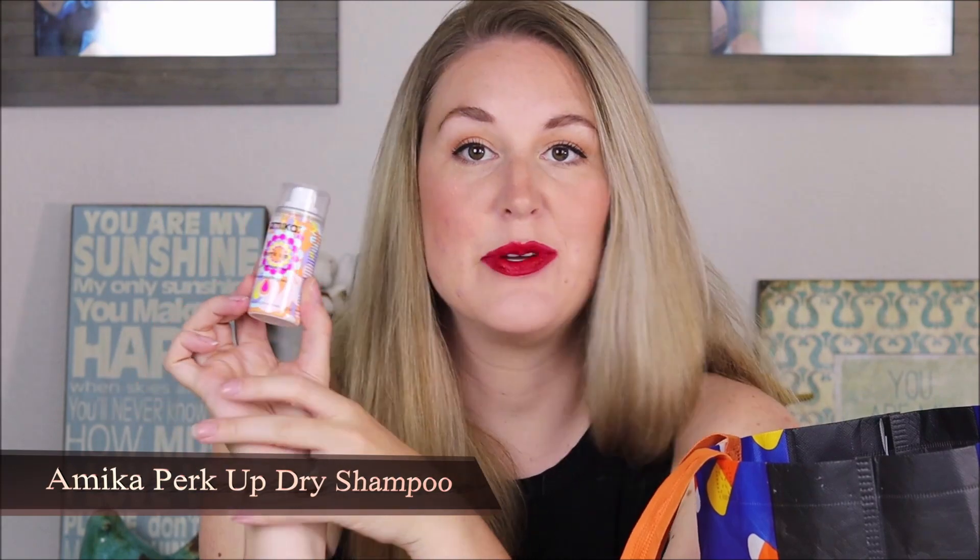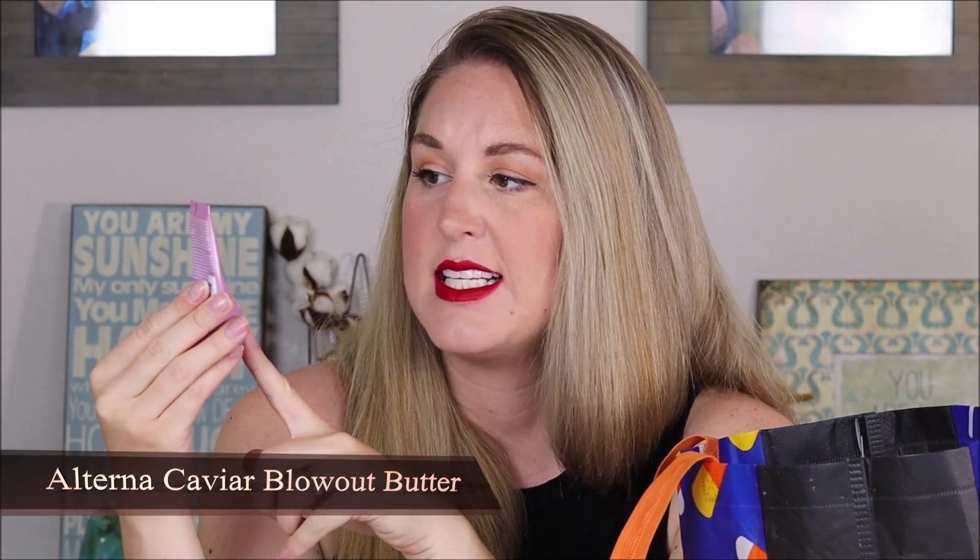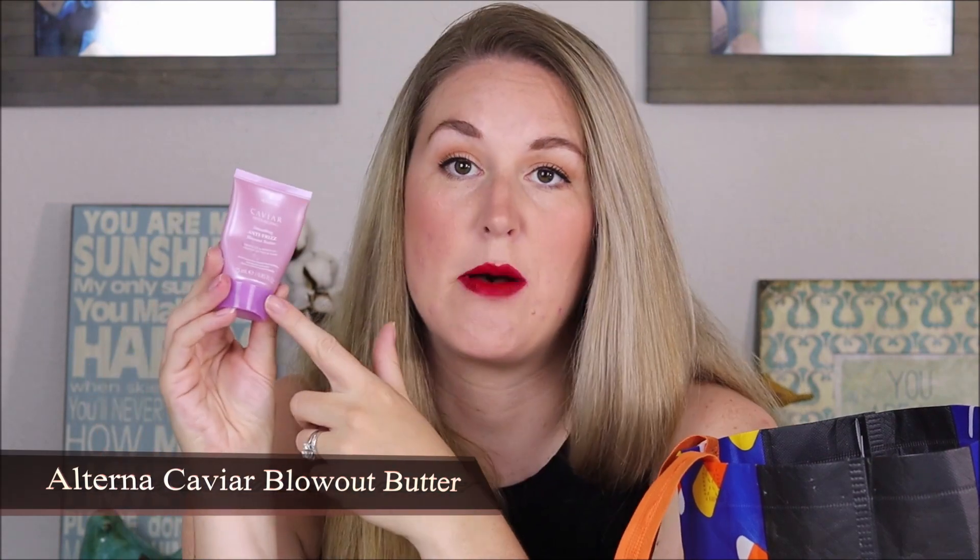I finished a little sample of the Amika Perk Up Dry Shampoo — this is a wonderful dry shampoo and I would love to get the full size. I just have a few others to go through first. Also — you may notice a lot of these are sample sizes from old Sephora Play boxes. This is the Alterna Caviar Anti-Aging Smoothing Anti-Frizz Blowout Butter. I really liked this product — it really smoothed out my hair before blow-drying and before applying any heat. I would love to get the full size of this.